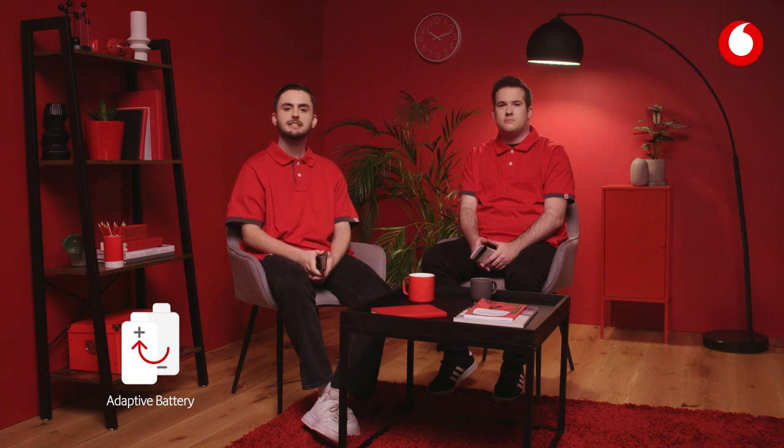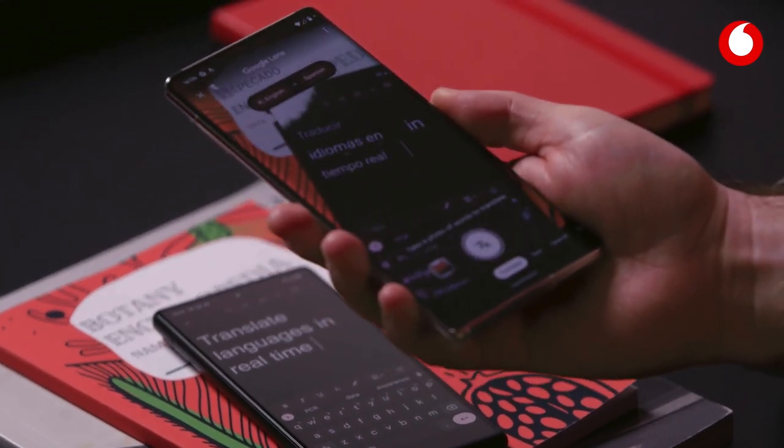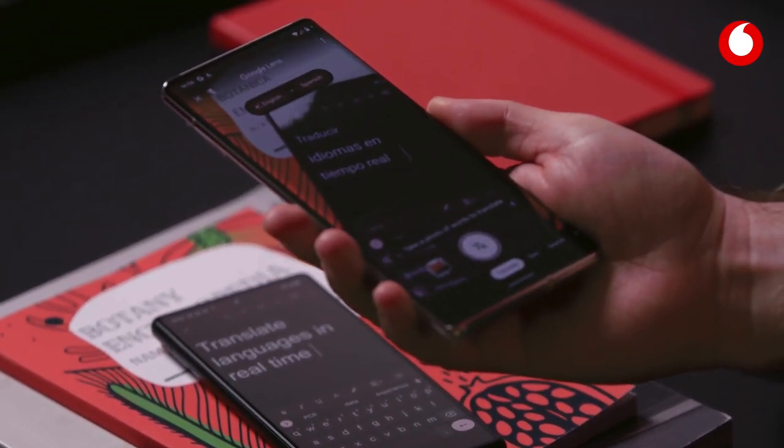The Pixel 6 also has an all-day adaptive battery that extends battery life throughout the day by prioritising the apps that are used most. There's also Live Translate, which translates languages in real time but also works offline, perfect if you're abroad with your data roaming off.